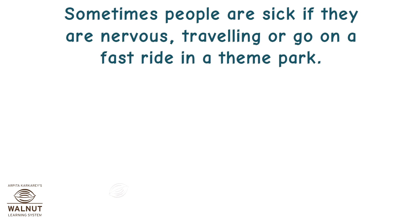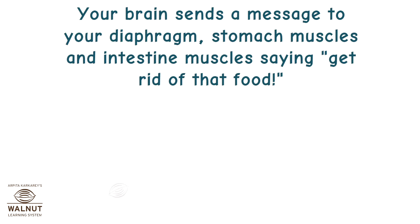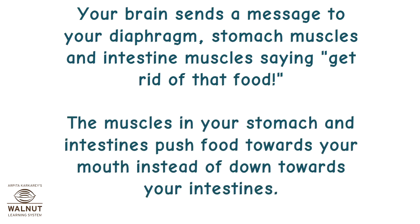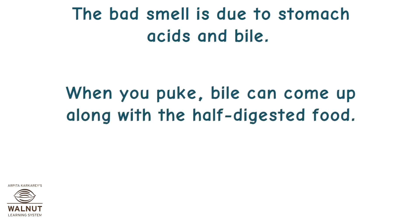Sometimes people are sick if they are nervous, travelling, or go on a fast ride at a theme park. When you are about to vomit, your body produces more saliva to help protect your teeth from stomach acid. Your brain sends a message to your diaphragm, stomach muscles, and intestine muscles saying 'get rid of that food.' The muscles in your stomach and intestine push food towards your mouth instead of down towards your intestines. The bad smell is due to stomach acids and bile — when you puke, bile can come up along with the half-digested food.